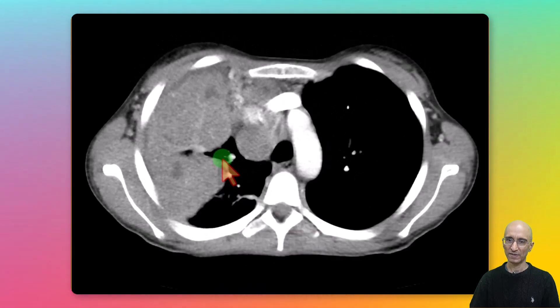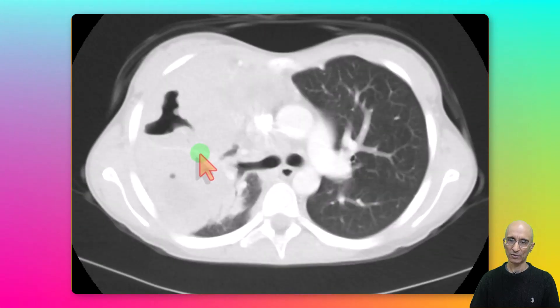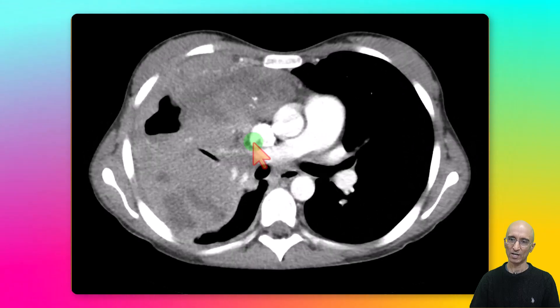On the CT chest examination we can see a large mass with cavitary changes. On the lung window we can see a few foci of air bronchograms. On the soft tissue window we can see right paratracheal lymphadenopathy. So the CT images are more suggestive of a cavitating mass rather than necrotizing pneumonia, with associated lymphadenopathy.